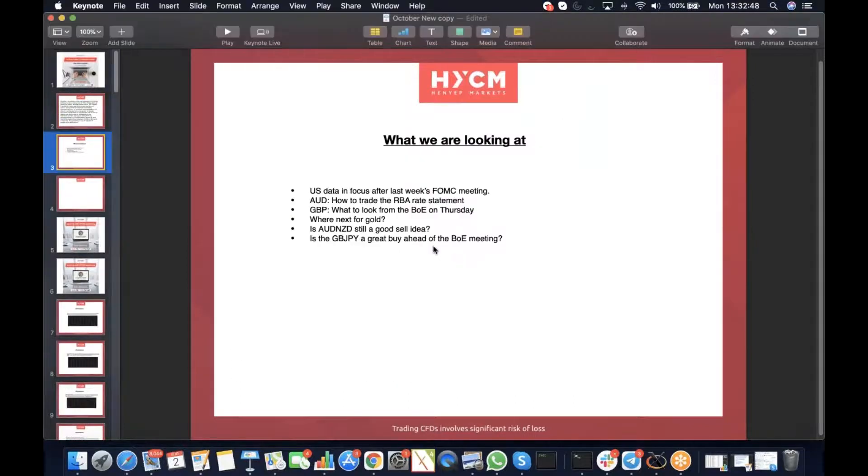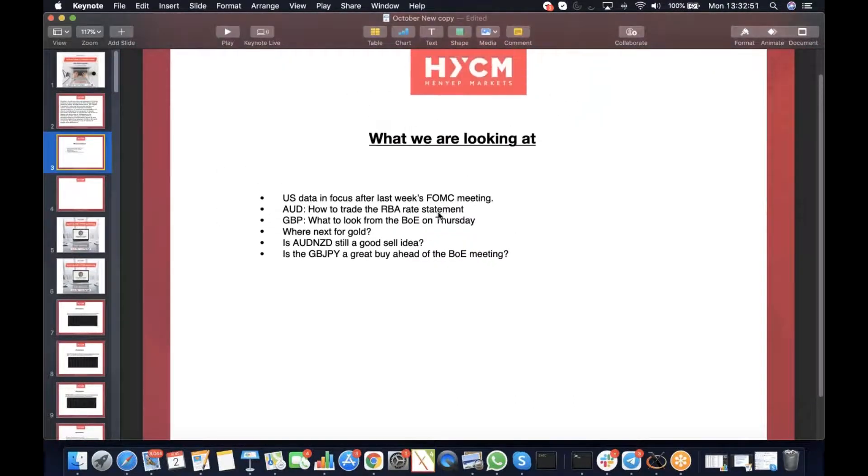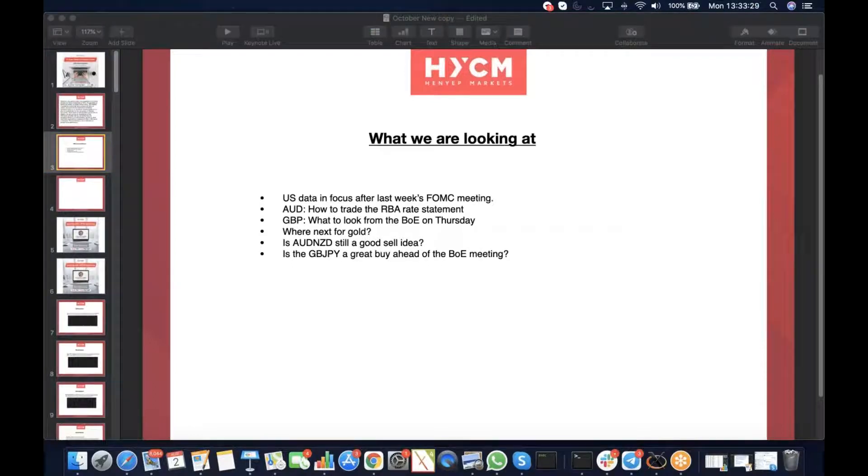These are the key events we'll be looking at. We've got some US data in focus, and we'll run through what we learned from the last FOMC meeting and how that impacts the dollar. We'll also be looking at how to trade the RBA rate statement and the Bank of England rate statement. We'll be looking at gold, what's going on, as well as the Aussie, New Zealand dollar, and potentially Australian dollar CAD as a sell idea. Also looking at the pound-yen ahead of the Bank of England meeting.